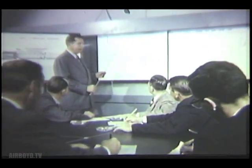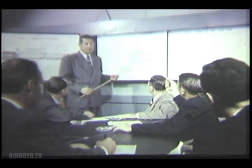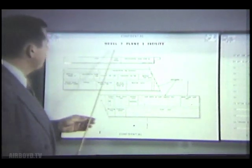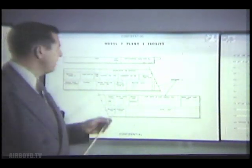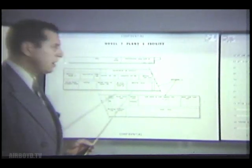In anticipation of the program acceleration under the new contract, an Atlas Planning Center was established earlier in the manufacturing facility. Here, advanced production planning was started, and detailed sequencing and scheduling worked out with the aid of numerous charts and this assembly line scale model.